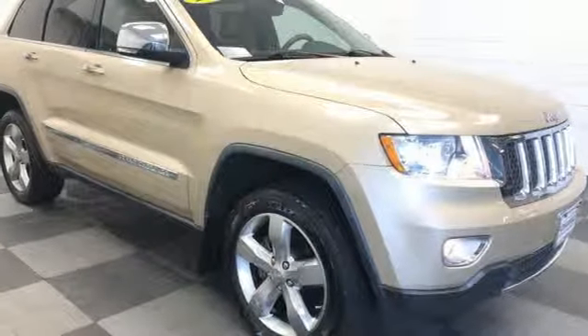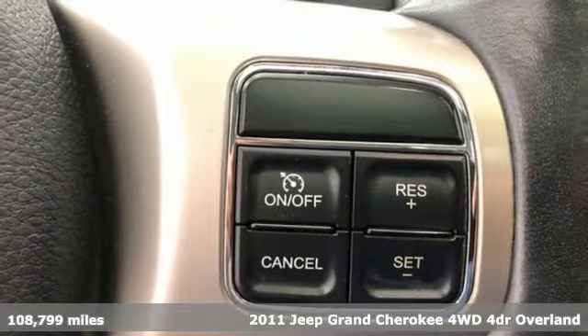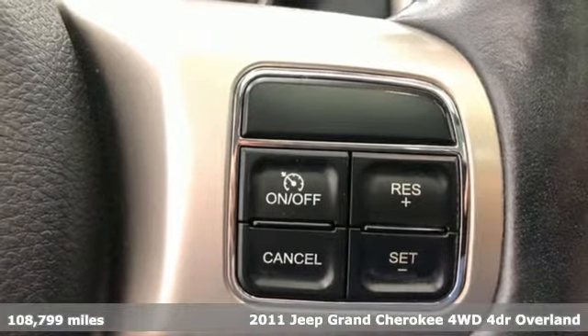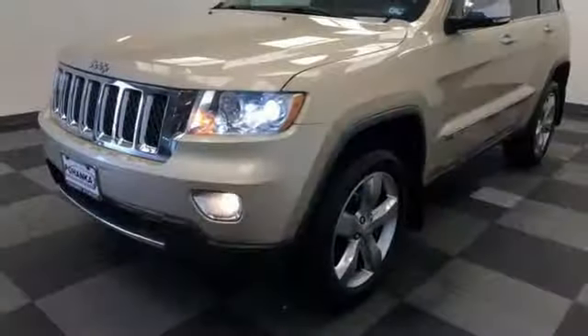It's a 2011 Jeep Grand Cherokee. Forged from capability, bathed in luxury, this Grand Cherokee elevates your adventures. You'll look forward to every drive with features like these.